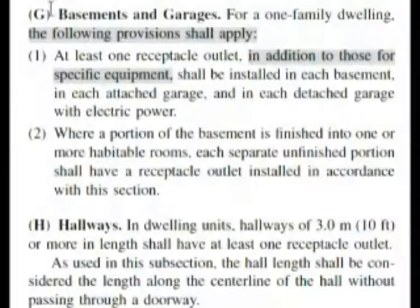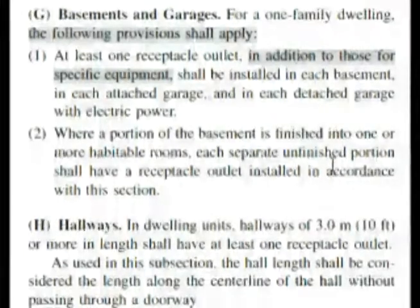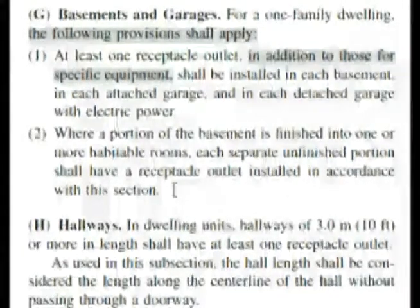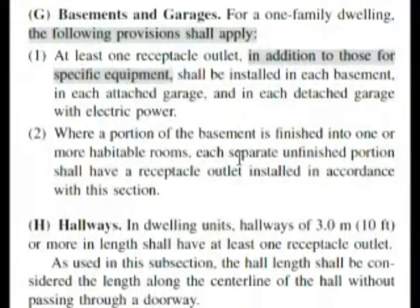Here we are at section 210.52 G, basements and garages. Going down to subsection 2, it says where a portion of the basement is finished into one or more habitable rooms, each separate unfinished portion shall have a receptacle outlet installed in accordance with this section. So you have to have a receptacle in there — that makes our question true.